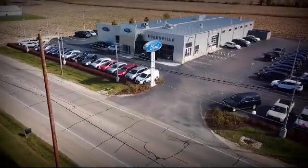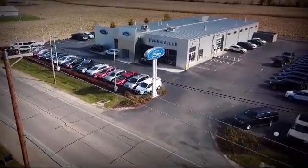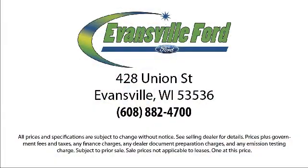We're located at 428 Union Street in Evansville, where you are just minutes away from the Madison area's best deals.